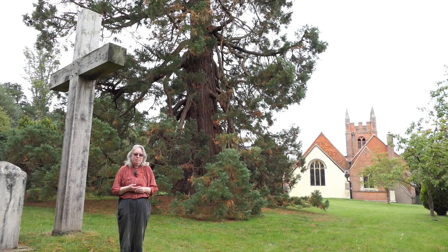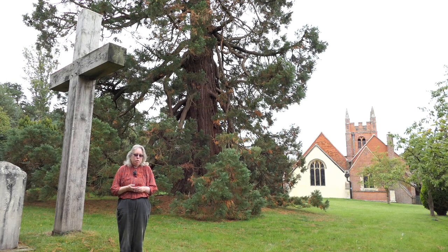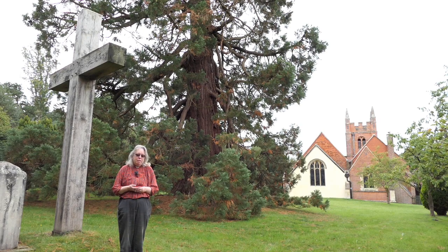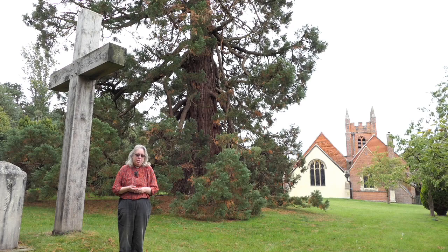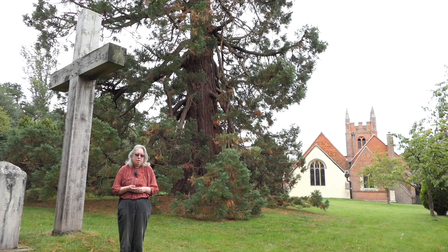Let us pray. Lord, we give you thanks that in Jesus Christ you have an example of service to your community, to the community of people you created in your image. And we pray that we continue to respond faithfully to you, to your love for us, to your grace at work in our world, as we walk with you in faith in the years to come. We pray this through the power of your Holy Spirit. In the name of Jesus Christ, our Lord. Amen.